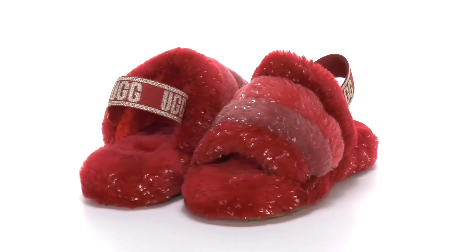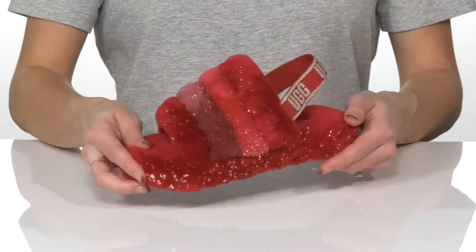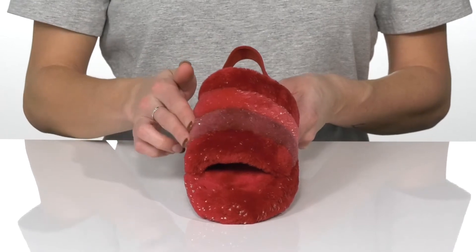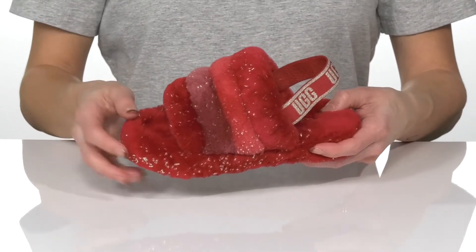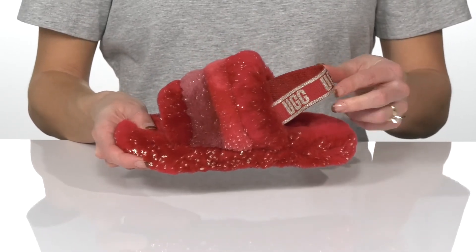These fluffy-ass slippers will be so cute on your little one over the holidays. They have a really fluffy upper with these pretty metallic flecks all over. They have an open toe style and a heel strap at the back that is elastic to get them on.